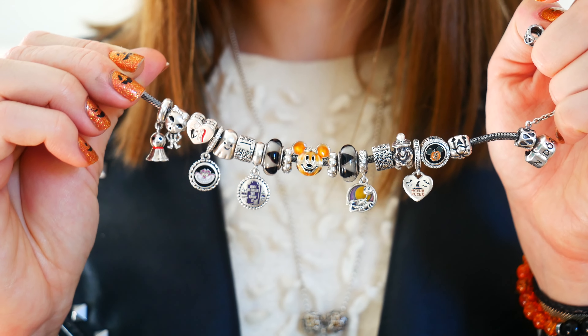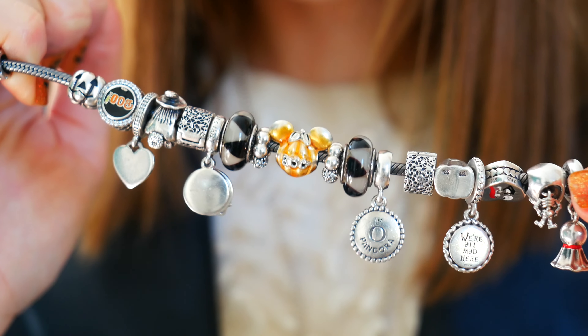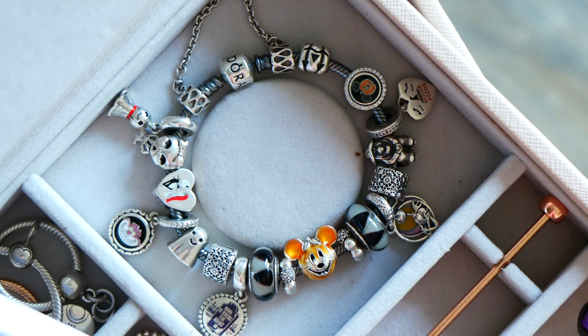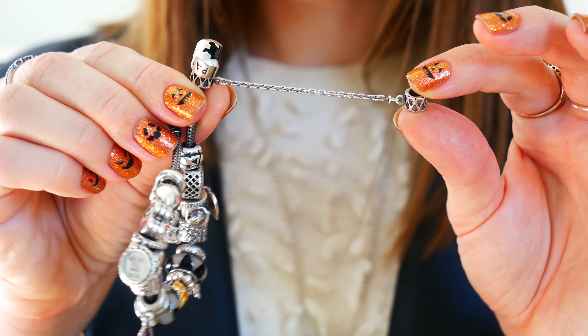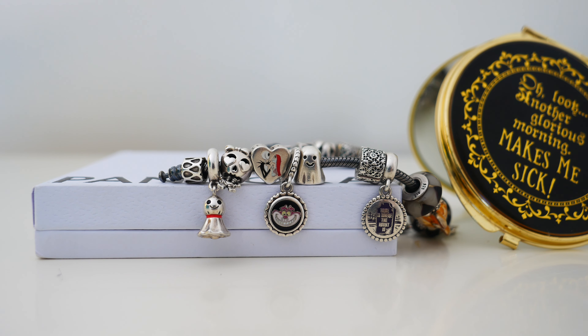Here is a quick overview of the bracelet itself. I have it on my Pandora Moments oxidized bracelet — this bracelet is now retired and I love it. It has a spooky feel to it. The first charm I'm going to share with you is the raindrop safety chain. I find it rains a lot during the Halloween season, so it works super well.